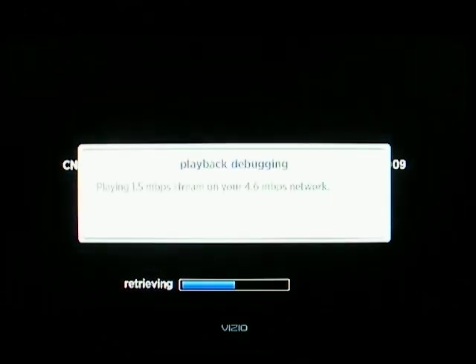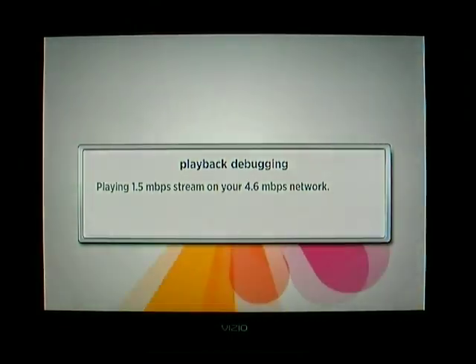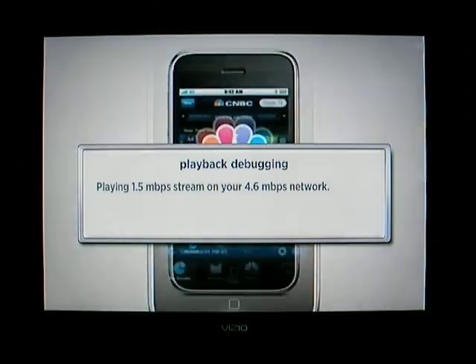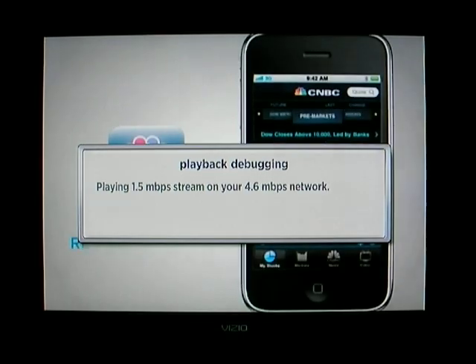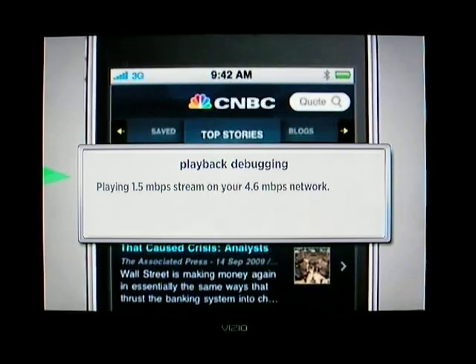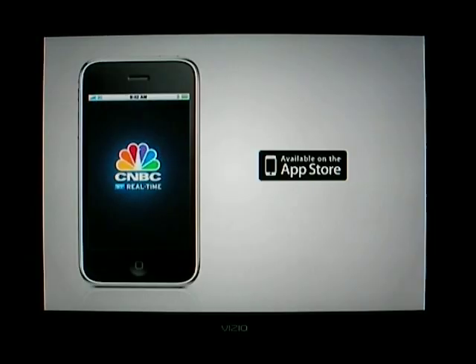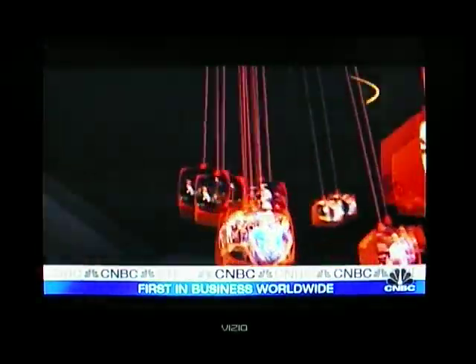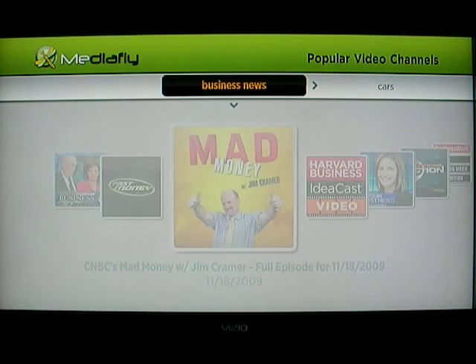Love him or hate him, he's never dull. By the way, I have debugging turned on so you can sort of see — I supposedly have a six megabit DSL service and this is the size of the stream. The best brand in business news now has the best business news app ever — this is CNBC's real-time app with live streaming, real-time quotes, breaking business news alerts, and video on demand. Jim Cramer: welcome to my world.